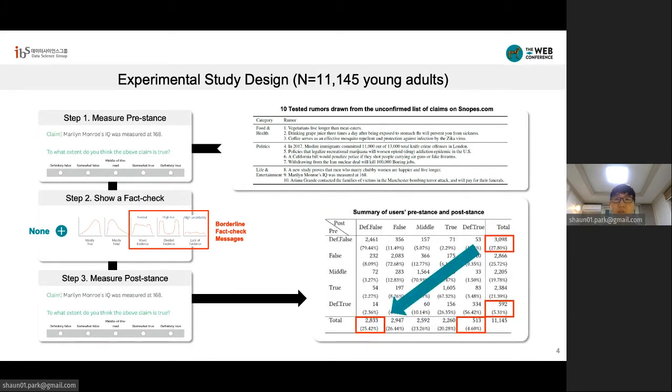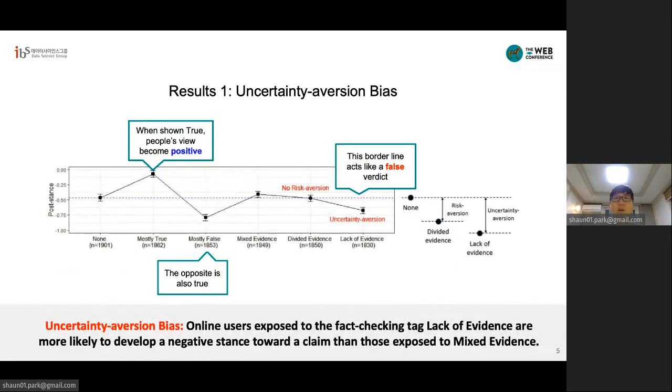The resulting responses of users reveal one important pattern. Regardless of the fact-checking type, people become more critical about believing an online rumor when shown any message at all. So this means fact-checking is effective. We also observed that people are attentive to fact-checking and their views follow the message's framing. For example, if we show a claim is mostly true, then people's views become more positive toward the claim, whereas if we show the mostly false fact-checking message, people's views become more negative.